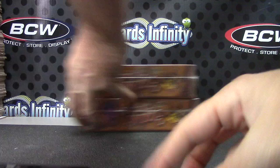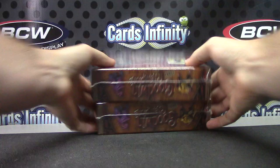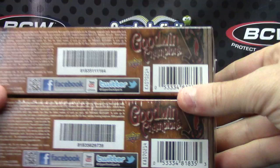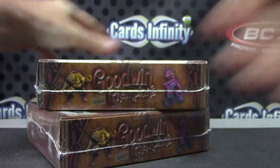Blake to Goodwin, here we go, one to six, box four. Box four and box two. 2014 Goodwood — I forgot a knife. 2014 Goodwin Champions, box number one, one one six four and thirty nine.